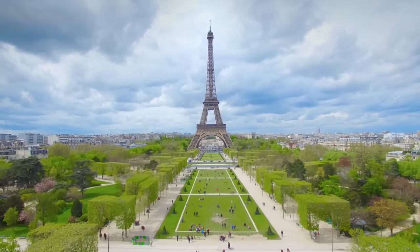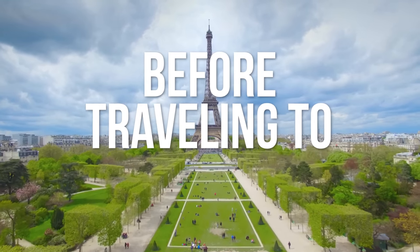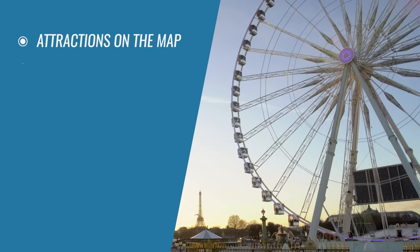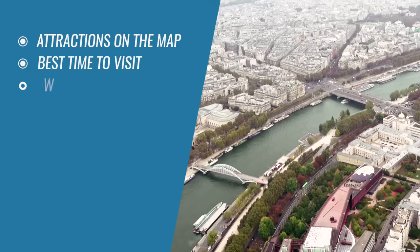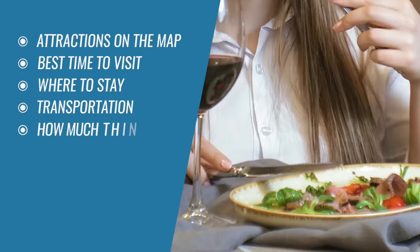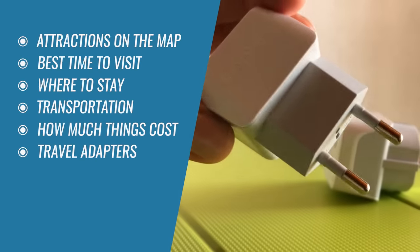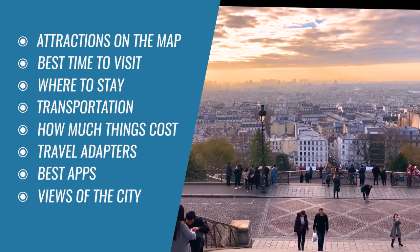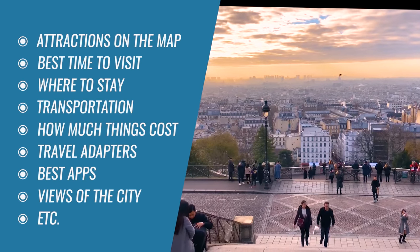In this video, we'll cover all you need to know before traveling to Paris, including where are all the major attractions, the best times to visit, where to stay and for how long, public transportation, how much things cost, power plugs and outlet styles used in France, best apps to use, best views of the city, and other practical information.